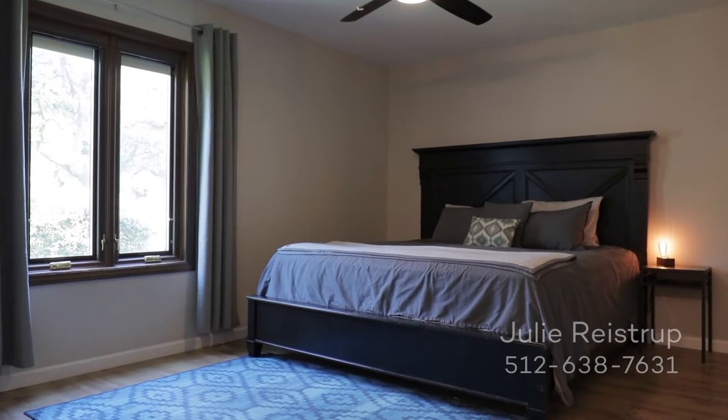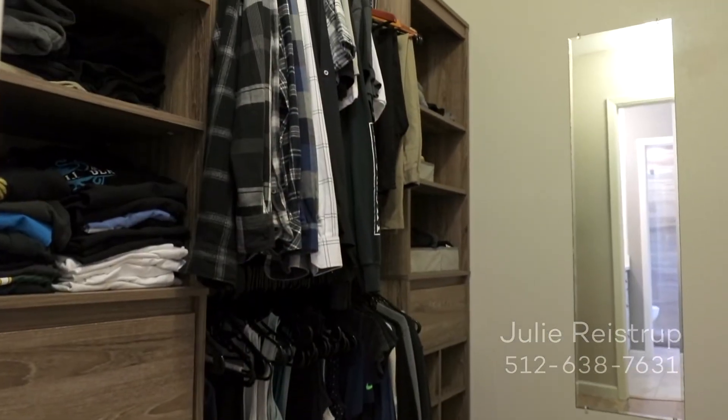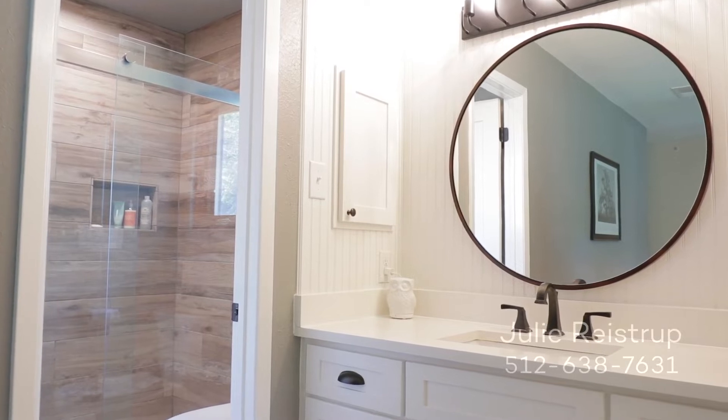Relax in the primary bedroom, featuring a spacious walk-in closet with built-ins, and an en-suite bath with glass-enclosed shower and custom tiles.